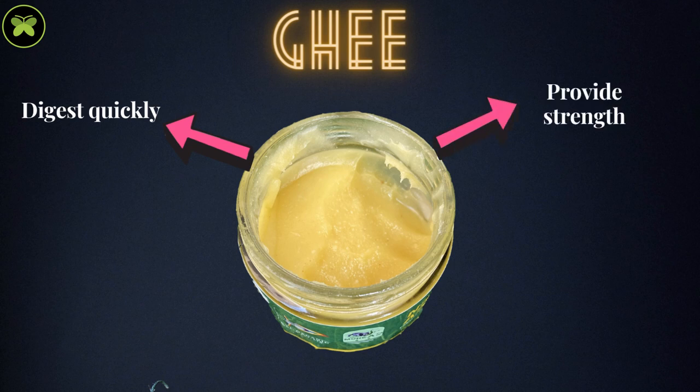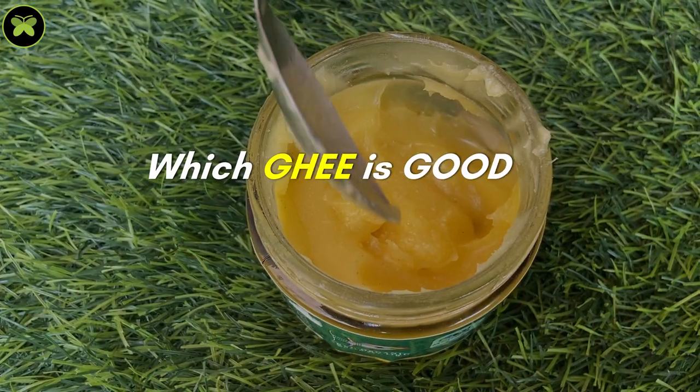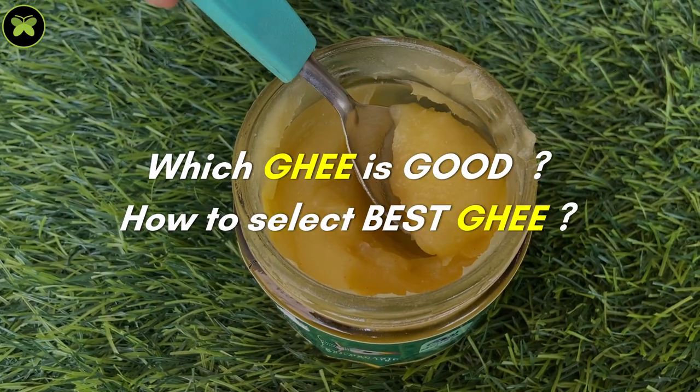Ghee is the one food that cannot be missed in pregnancy and postpartum. The list of benefits is so long that we cannot afford skipping ghee. The next question is which ghee is good and how to select the best one — so let's figure it out.